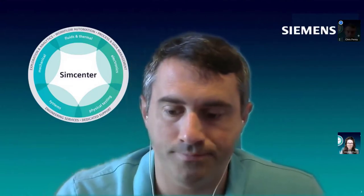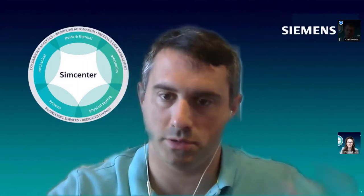Does FibroSim integrate with NX? Yes, it sits directly within NX. You can take a CAD of your mold and right there start working on the design for manufacturing — selecting materials, origin points, orientations — and simulate how the material will layer over the mold, looking for any bridging or distortions in the material.